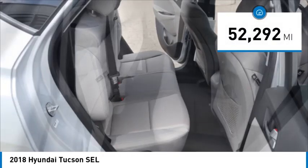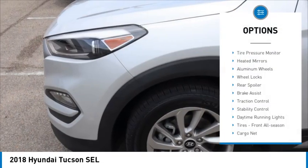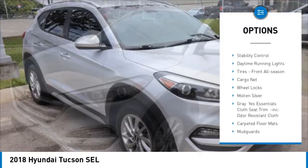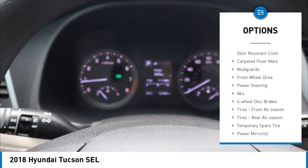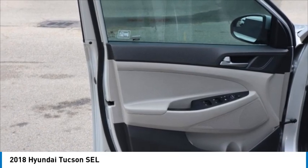This vehicle has less than 55,000 miles. Here are some of this vehicle's great options: tire pressure monitor, beaded mirrors, aluminum wheels, wheel locks, rear spoiler, brake assist, traction control, stability control, daytime running lights, and front all-season tires.